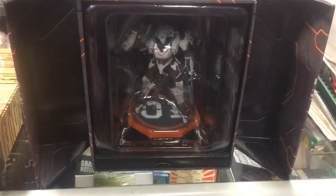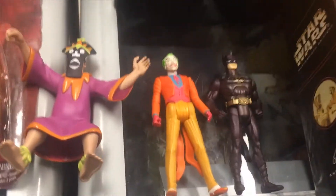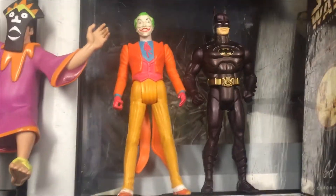This guy came back — it's a Nintendo Switch game character and video game. What else did I get? Oh, here they are — Batman and Joker.